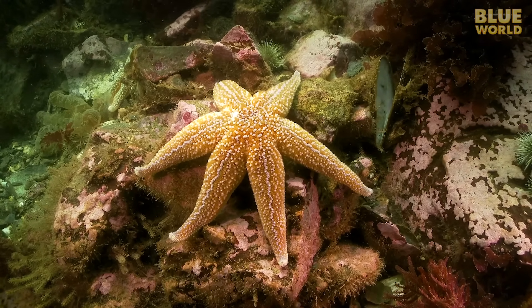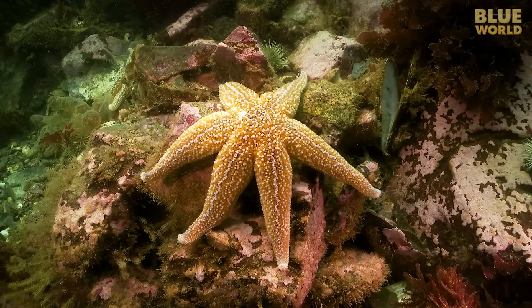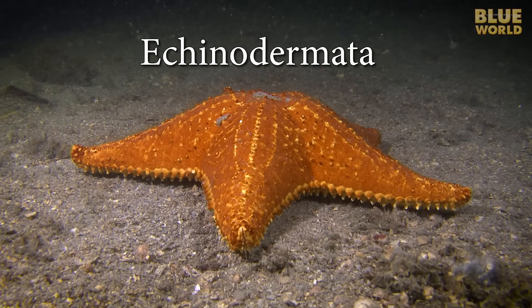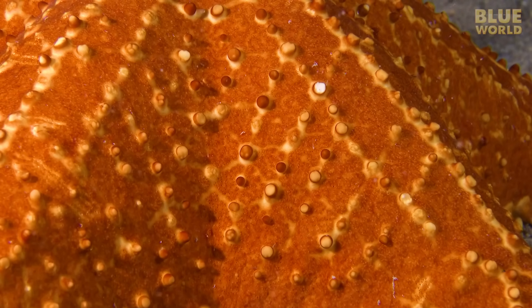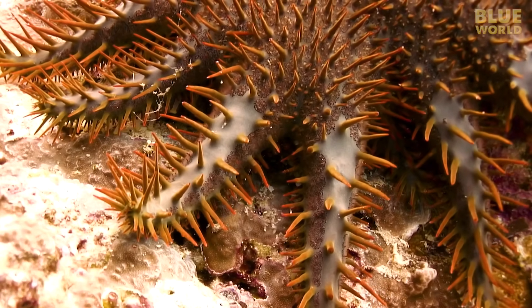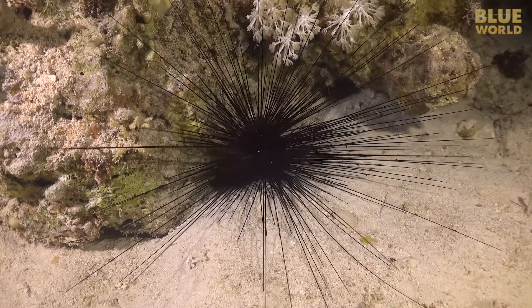The echinoderms are a group of marine invertebrates with one famous and widely recognized member, the sea star. The phylum Echinodermata, which contains about 7,000 species, gets its name from the Greek, literally meaning spiny skin. Most echinoderms, particularly sea stars and sea urchins, actually do have fairly spiny skin, but of course there are exceptions.